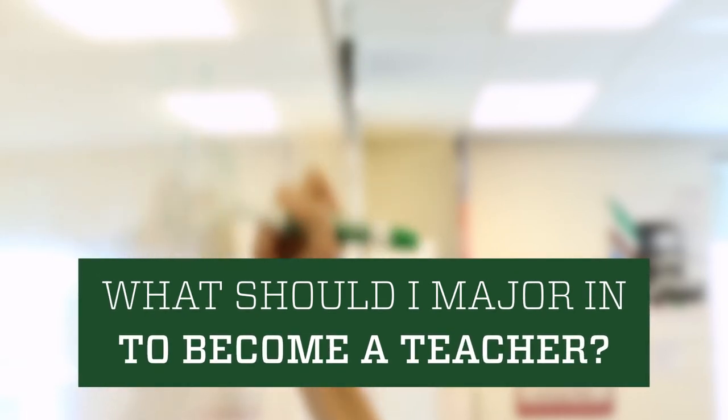You can't actually major in teaching or education at CSU. However, teacher preparation coursework is built into various degree programs. So in order to become a teacher, you will select an approved major, and then you'll have education coursework as part of that program of study.